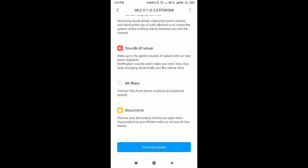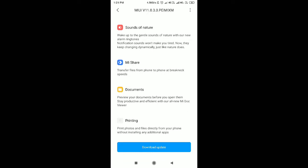In the middle of this video, the comparison is optimized for a full screen display device. That's why it says touch controls, and creates a system where nothing stands between you and the content.